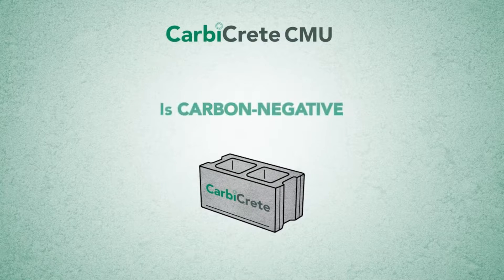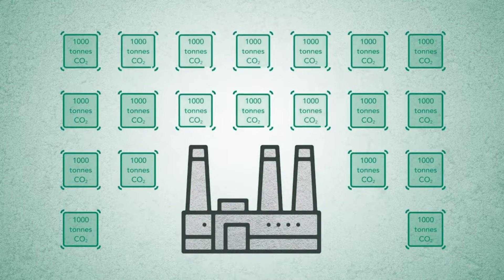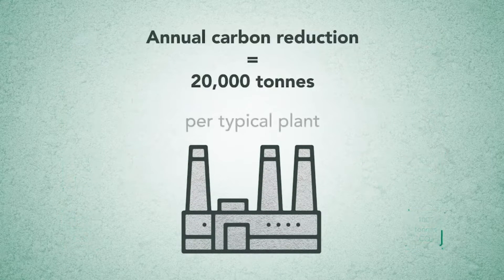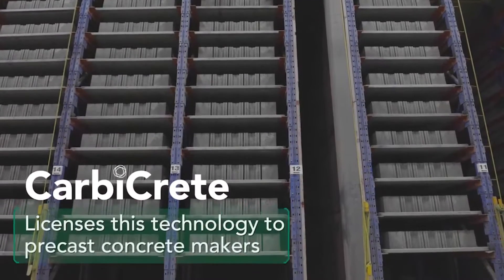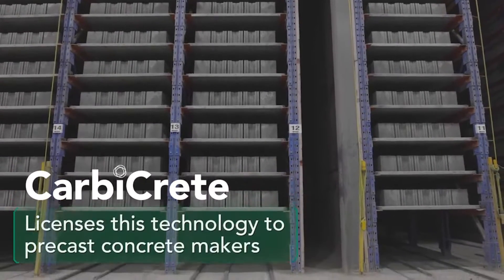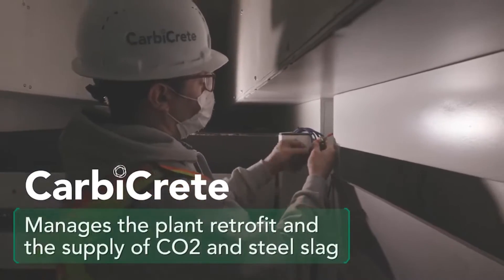Carbacrete offers precast concrete manufacturers the process, materials, and support to produce high-quality precast concrete in their existing plant at a lower cost and in a way that reduces their carbon footprint. Their technology enables the production of cement-free, carbon-negative concrete using industrial byproducts and captured CO2.